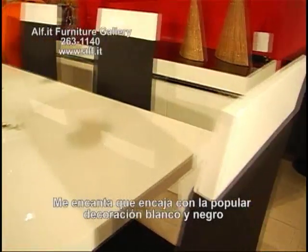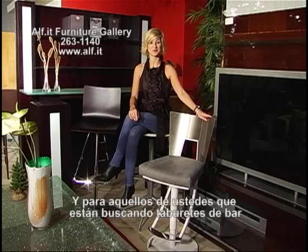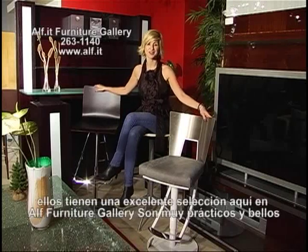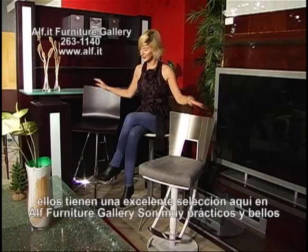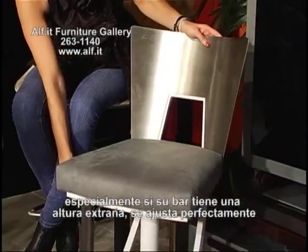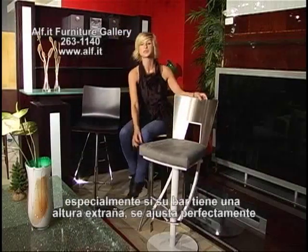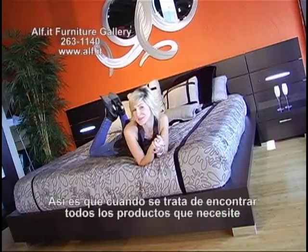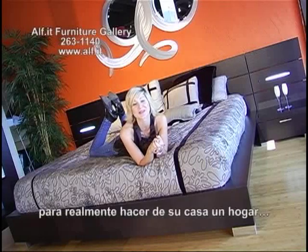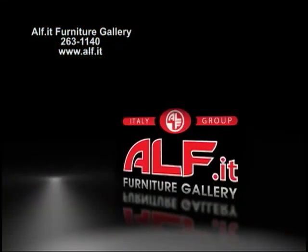I love that it fits in with the popular black and white decor that you're now seeing in all the magazines. And for those of you who are looking for bar stools, they have an excellent selection here at ALF Furniture Gallery. They're very practical and beautiful, and especially if you have an odd height bar, it adjusts perfectly. When it comes to finding all the products you need to really make your house a home, you'll find everything you need here at ALF Furniture Gallery.